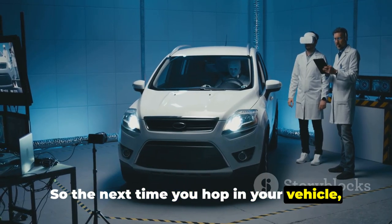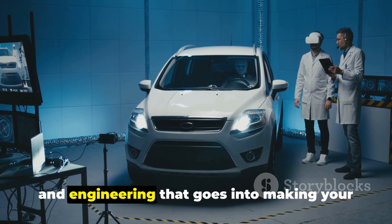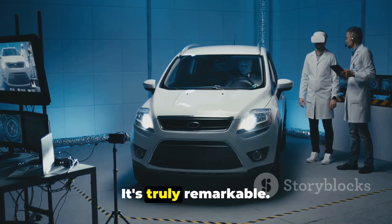So, the next time you hop in your vehicle, take a moment to appreciate the science and engineering that goes into making your journey safer. It's truly remarkable.